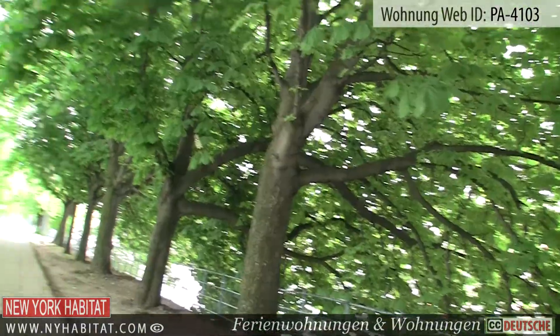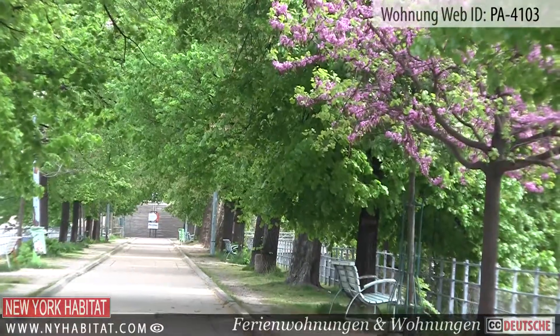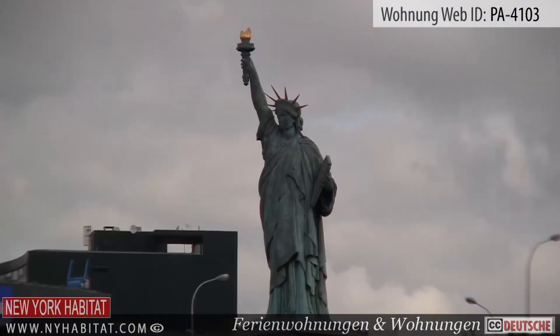The Île aux Cygnes is a small tree-lined island in the middle of the Seine River. Here you can stroll around, relax and take in the view. At the edge of the island is a small replica of the Statue of Liberty looking west toward New York.